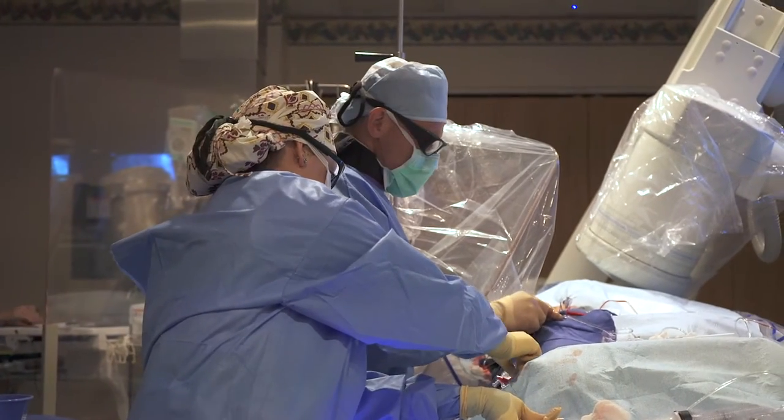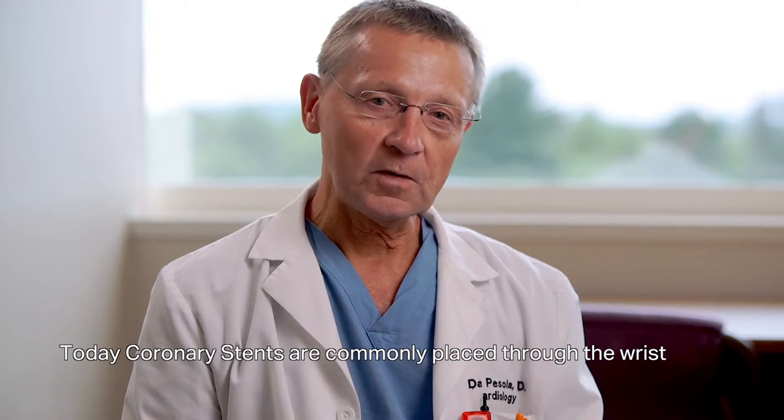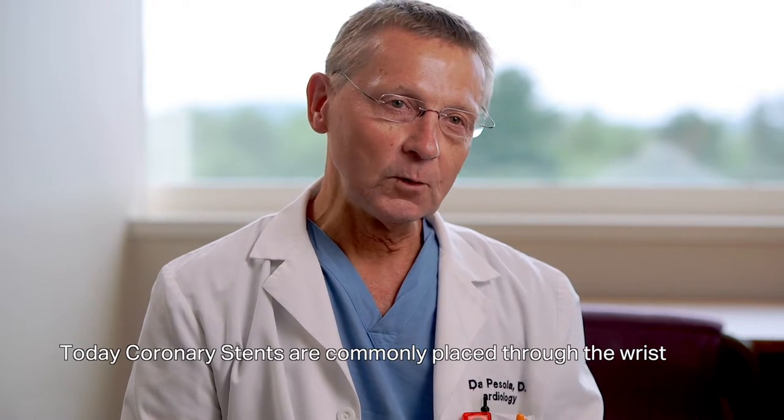Five to ten years ago almost all stents were put in through the groin. Now we are going through the wrist in probably over 50% of cases, and the patient can go home quicker. The risk of any problem with bleeding in the groin is gone, and the complication rate of the procedure has gone down even further with this wrist technique.